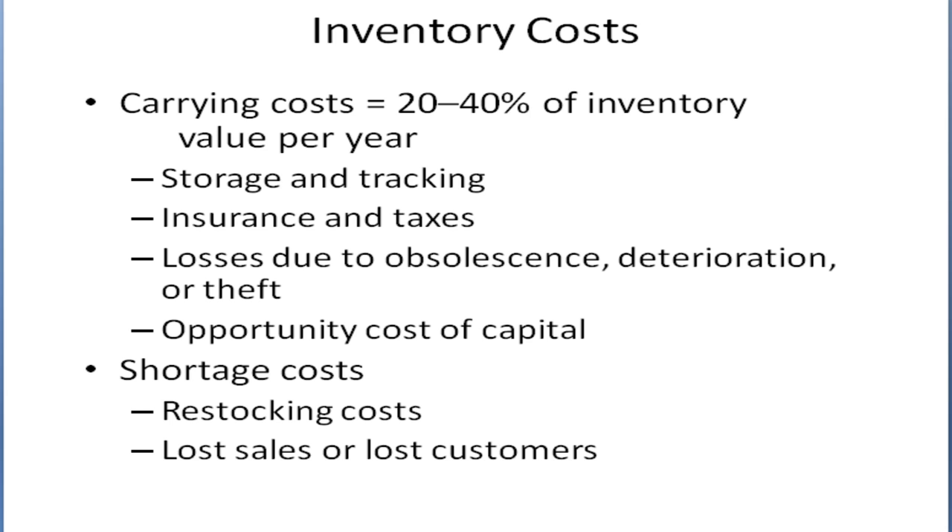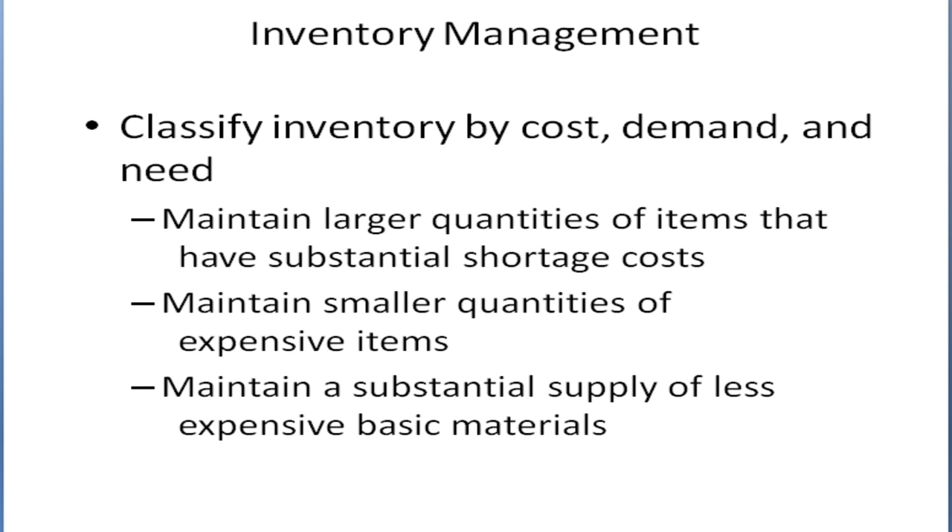There's also a problem with shortage costs — there's a cost to restocking, to buying more inventory. And as mentioned before, if you don't have enough inventory, you may lose customers. So when a company is managing inventory, they need to look at each different item to decide how much they should carry and how little they should carry.